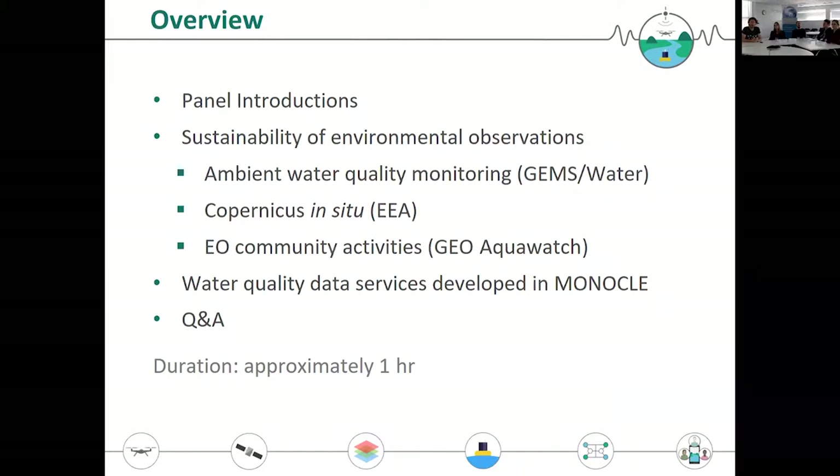We have today contributions from GEMS Water — that is Debbie Chapman on my left — from the European Environment Agency, Henrik Andersen, and GeoAquaWatch — Mary Beth Neal is on the phone with us. They will be showing us what's ongoing in either the community or the European framework of Copernicus services and GEMS Water Global Ambient Water Quality Monitoring.